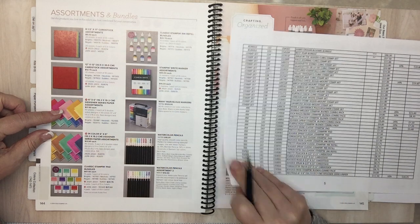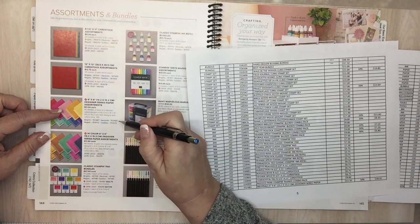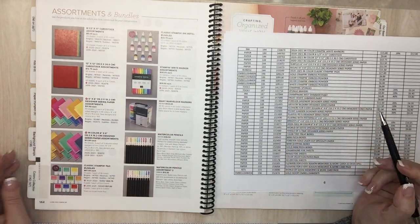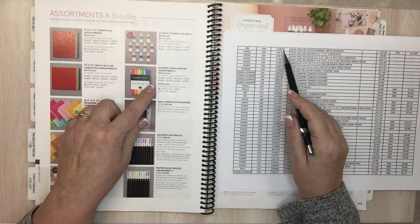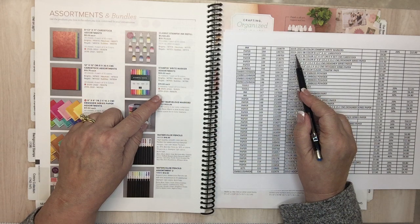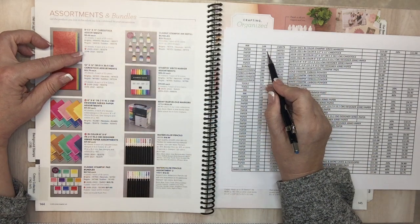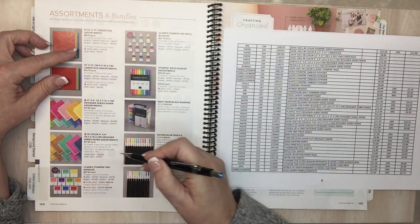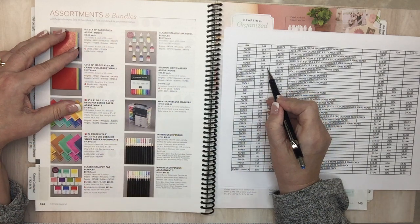For papers, ink, blends — everything from the retiring in-colors is going away. Rose neutrals six-inch. Page 144: Neutral 6x6 papers, the markers in the ink colors, in-color card stock on page 144, in-color 12x12. Subtles and Regals 6x6. I was wondering about that — why did they have me write out the neutrals? Subtles, Regals, and in-color stamp pads on page 144 — they're all here and going away.